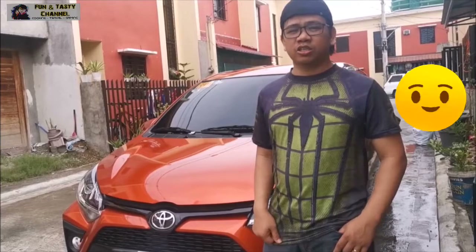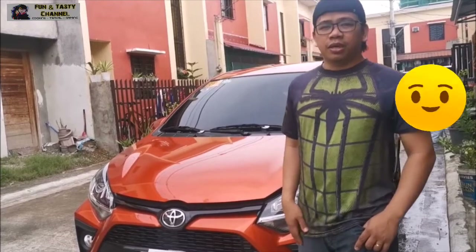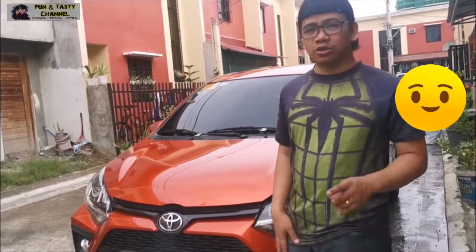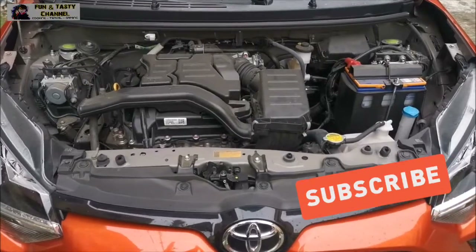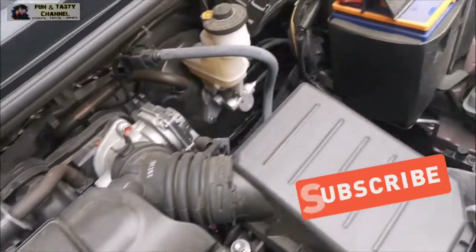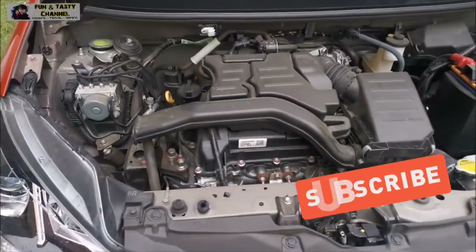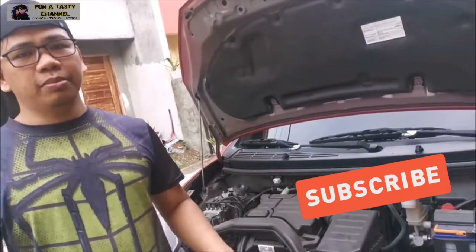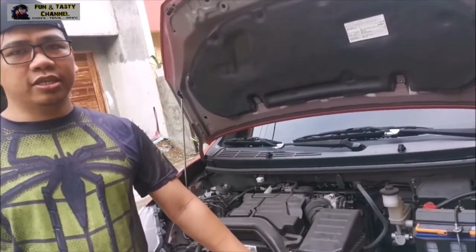Meron siyang 4-speed automatic transmission at ang engine niya ay 1.0L BBTI Euro 4 engine. Meron siyang 3-cylinder na merong 65 horsepower. Dito sa makina niya, meron siyang maximum output na 66 ES, at maximum torque niya is 89 Nm.